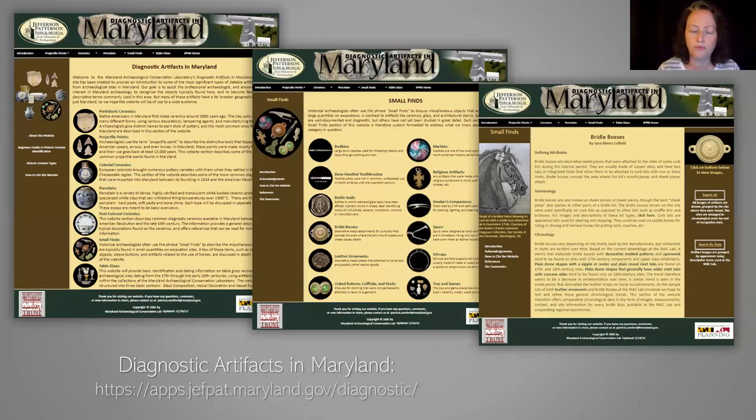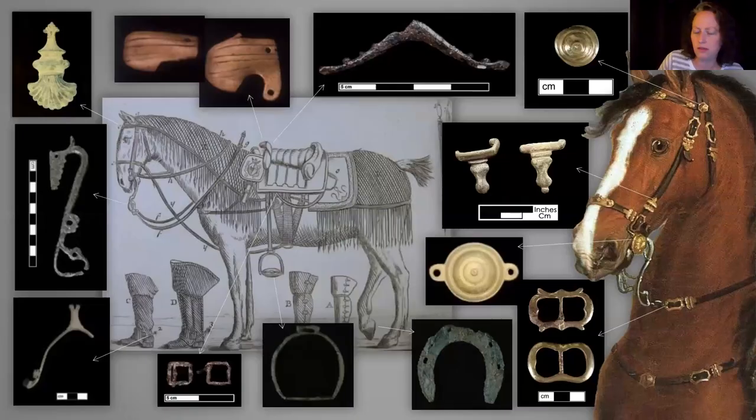We have this website that's very popular for archaeologists called Diagnostic Artifacts in Maryland. It's outdated in terms of its software right now, so it's sort of frozen. We're working on a redesign that would be a database-driven site instead of the current static version. It's still really popular because it gives a lot of scholarly authoritative information for identifying artifacts. I've already added a number of small finds to this site, including bridal bosses for horses, spurs, stirrups, and leather ornaments.